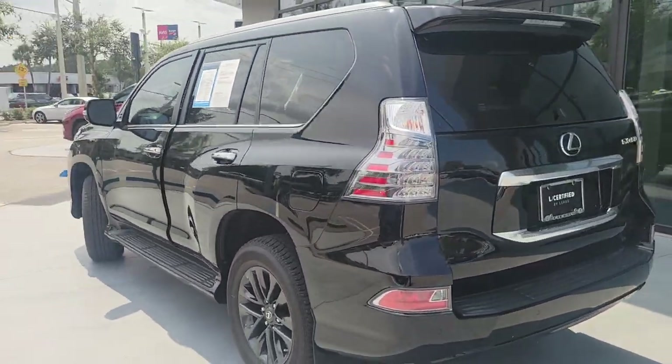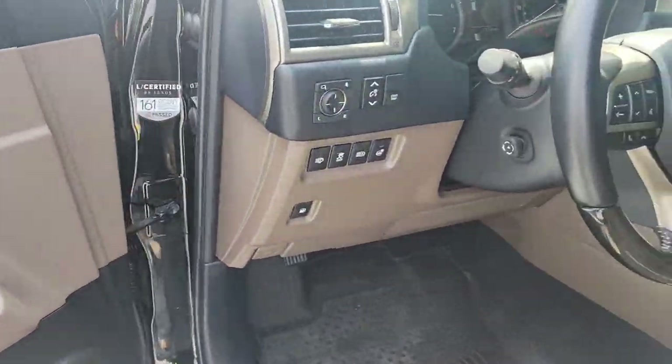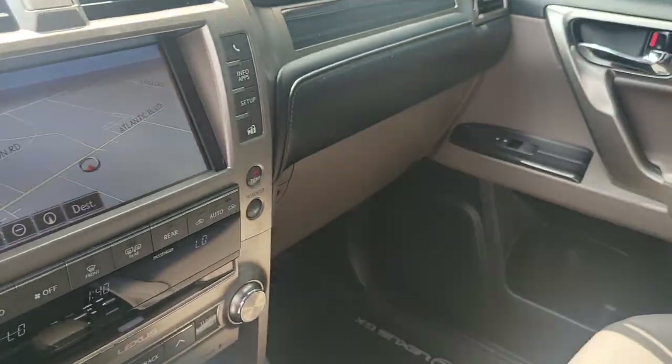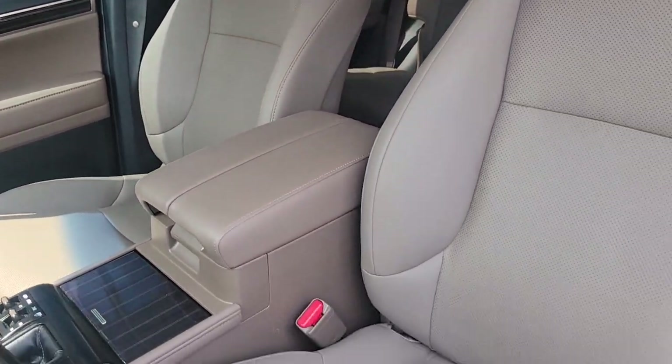This black GX has only 16,899 miles and has been marked down to sell at only $52,991. This 4WD 6-speed automatic transmission vehicle is equipped with a 4.6L V8 engine and receives a fuel economy of 16 miles per gallon.